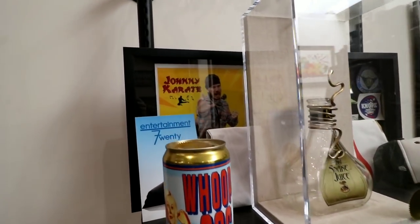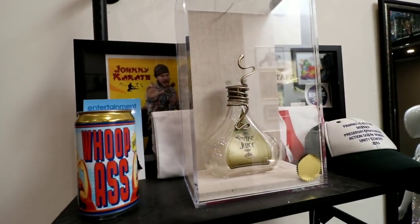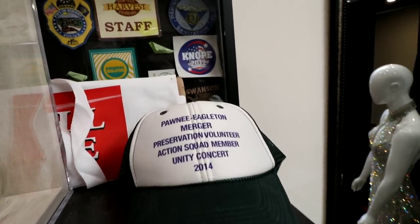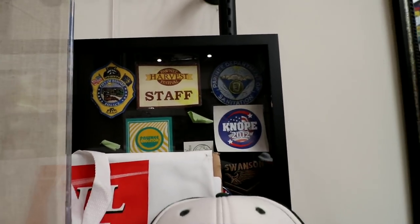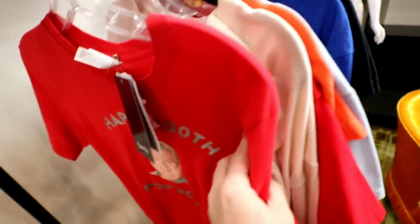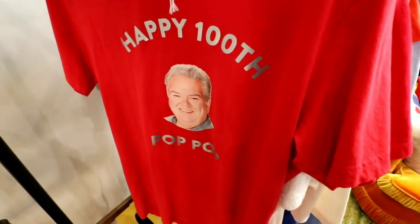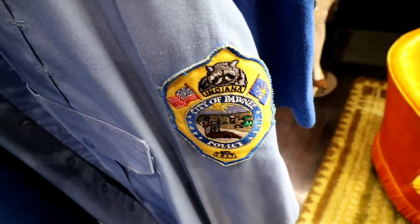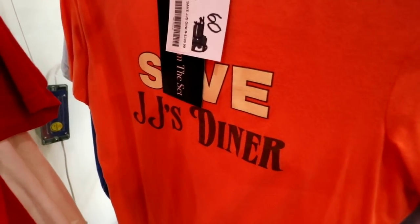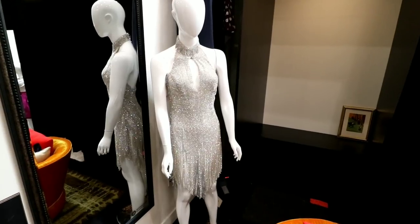Oh look, this is stuff from Parks and Rec! There's Andy — Johnny Karate. Snake Juice from the bar. The Pawnee Harvest Festival. Knope shirts — Leslie Knope. Jerry. Happy Hendricks. The Pawnee City Police. Save JJ's Diner. And that's another one of Cece's dresses from New Girl.